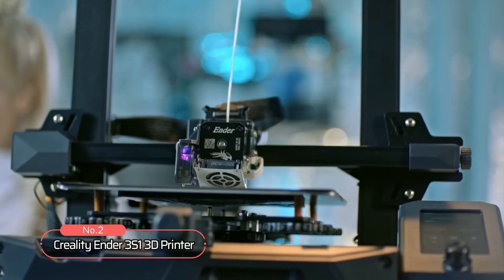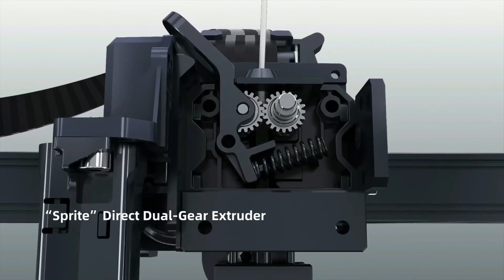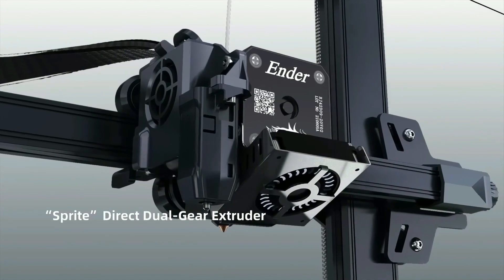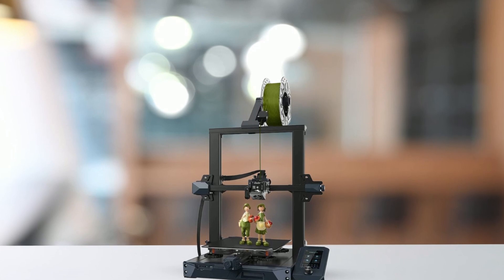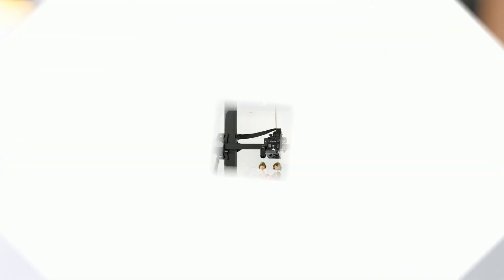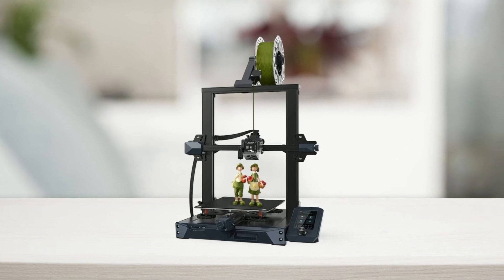At number 2 on the list is the Creality Ender 3S1 3D printer. With a dual-geared direct-drive extruder, it offers smooth feeding and discharging of filaments, compatible with a wide range of materials like PLA, TPU, PETG, and ABS. This printer is lighter and more precise, making it ideal for printing flexible filaments like TPU.